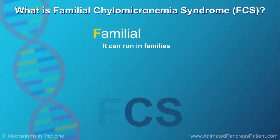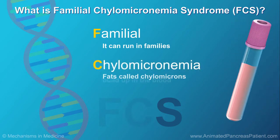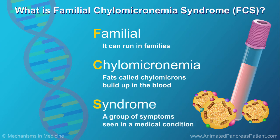Familial means that it can run in families. Chylomicronemia occurs when fats called chylomicrons build up in the blood. Syndrome means a group of symptoms that are typically seen in a medical condition.